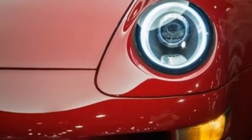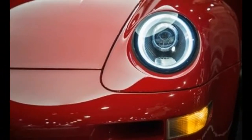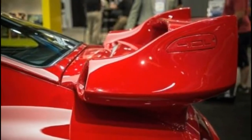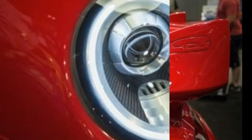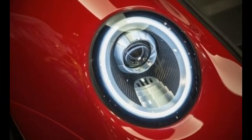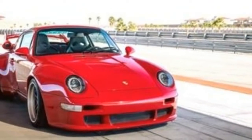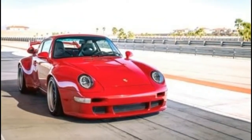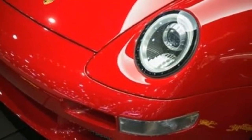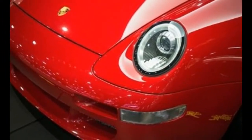Beyond the lightweight bodywork, Gunnar Works goes to town on the 911's air-cooled flat-6 and transmission, again inspired by Porsche's modern-day GT3RS treatment. Only the crankcase is retained, as the engine gains all-new heads, Mahle pistons, a water-cooled 4.0-liter flat-6's crankshaft, Carillo rods, and a GT3 oil pump.